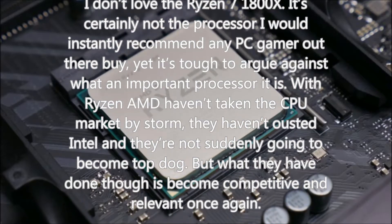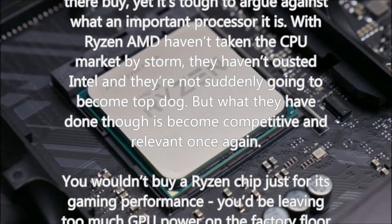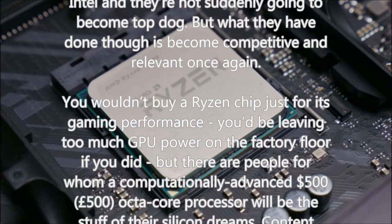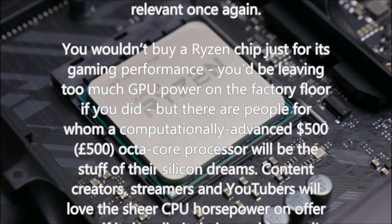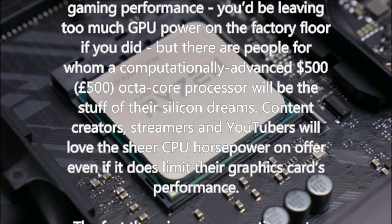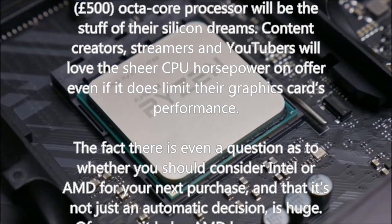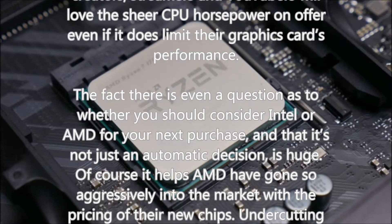AMD Ryzen 7 1800X verdict: I don't love the Ryzen 7 1800X. It's certainly not the processor I would instantly recommend any PC gamer go out and buy, yet it's tough to argue against what an important processor it is. With Ryzen, AMD haven't taken the CPU market by storm, they haven't ousted Intel and they're not suddenly going to become top dog — but what they have done is become competitive and relevant once again. You wouldn't buy a Ryzen chip just for gaming performance — you'd be leaving too much GPU power on the table — but there are people for whom a computationally advanced $500 octa-core processor will be the stuff of their silicon dreams.